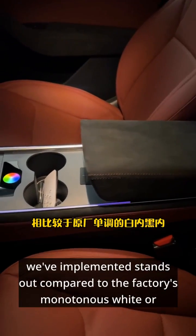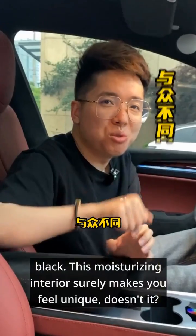The Bordeaux red design we've implemented stands out compared to the factory's monotonous white or black. This moisturizing interior surely makes you feel unique, doesn't it?